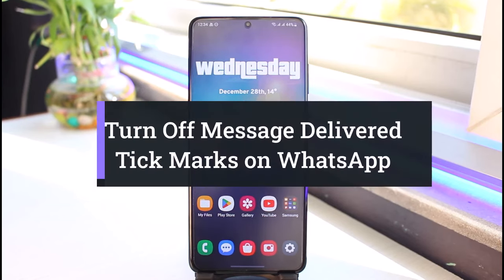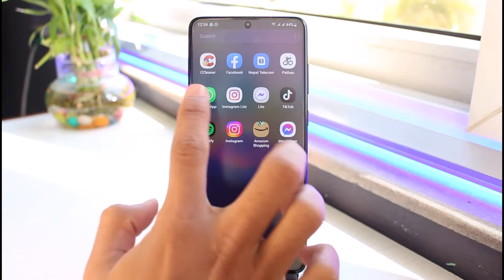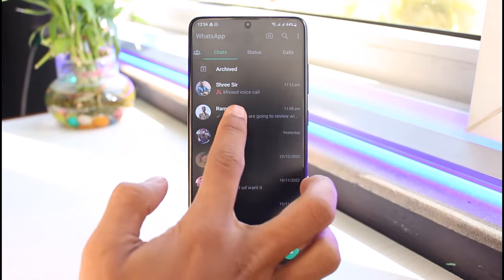How to turn off message delivered check marks on WhatsApp. Hi everyone, welcome back to my channel, I am Bimu from App Guide. In today's video I'll show you how you can turn off the message delivered check marks on WhatsApp, so make sure to watch the video till the end. The problem here is that when you receive a message, even if you don't open it, it shows as delivered but ignored.